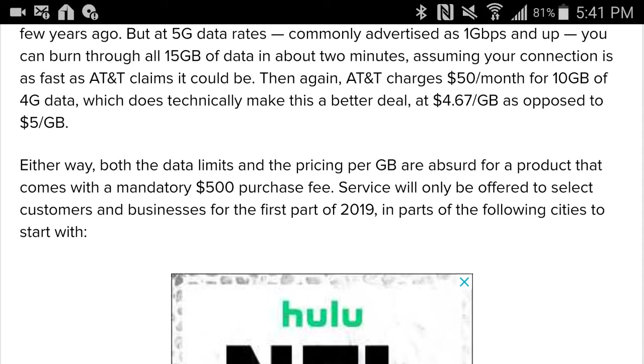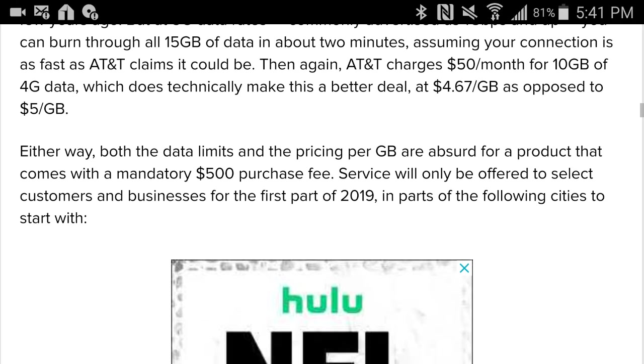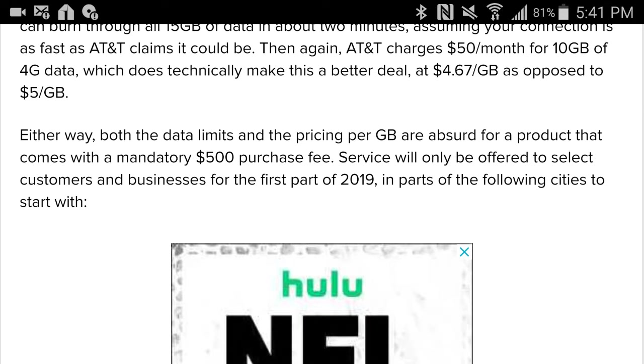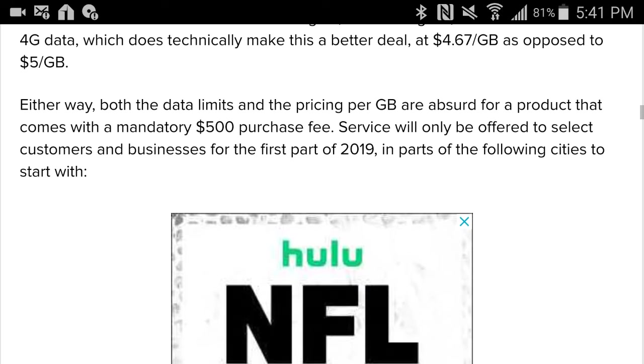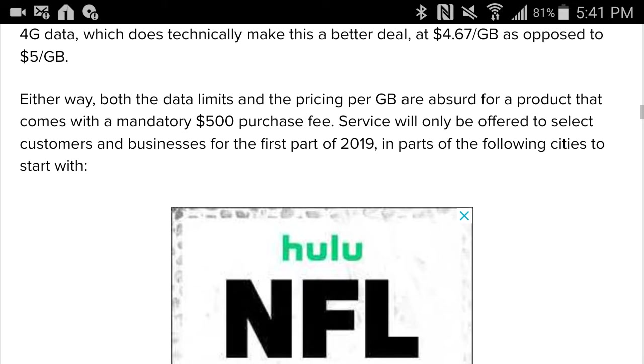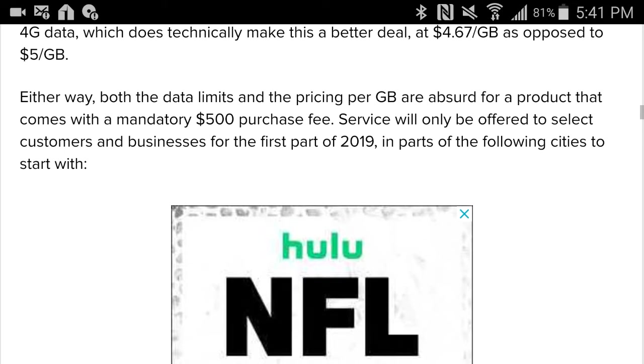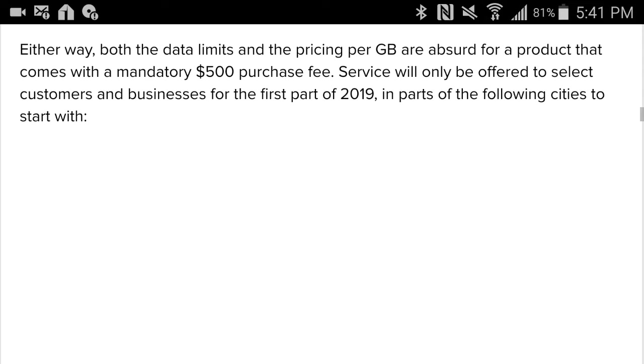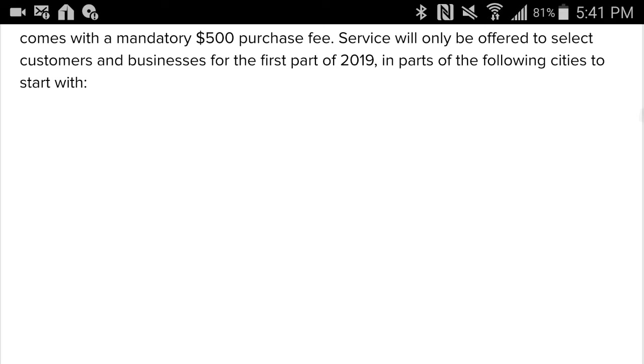I hope it doesn't get too bad. Moving back to this — you can pretty much burn through all 15 gigabytes of data in about 2 minutes. Think about that: just 2 minutes. 15 gigabytes of data used up in 2 minutes, assuming your connection is as fast as AT&T claims it could be. $50 a month for 10 gigabytes — it's crazy. 4G data technically makes a better deal. Either way, both data plans, they said you'll just go right through them.